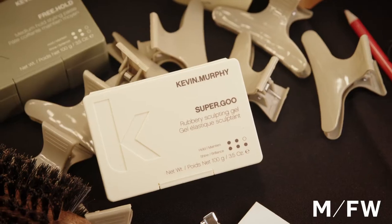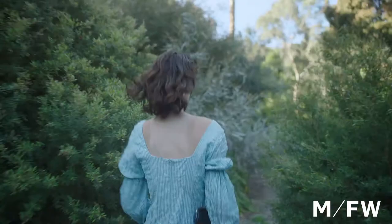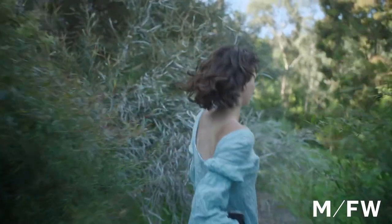The team created a wet look texture using super goo. To make the look luxe, we laid in a leave-in repair for a glossy shine. The hair was pulled back and styled away from the face.